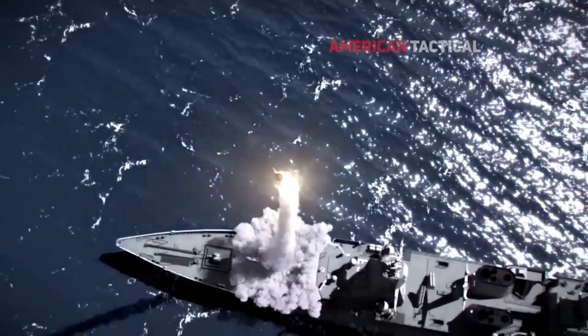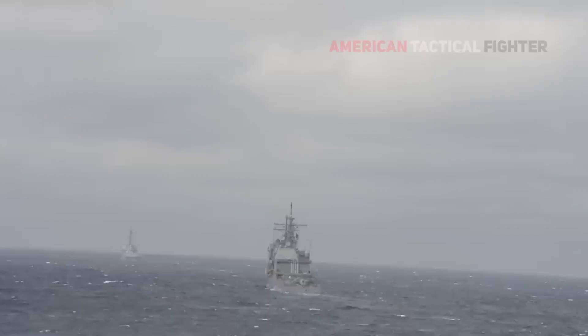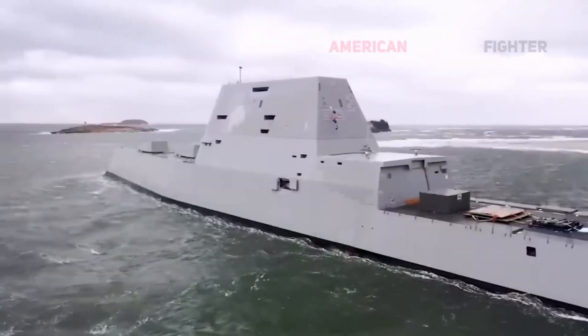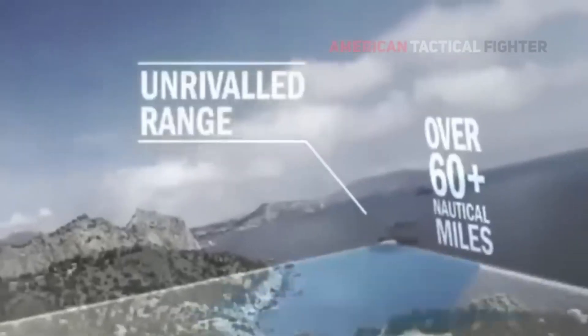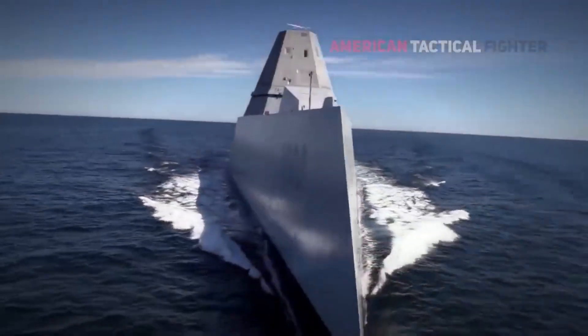Originally designed to provide land attack capabilities using stealth-mounted 155mm guns and rocket-assisted projectiles, the Zumwalt's artillery system was ultimately abandoned due to the excessive cost of its munitions — each projectile ranging from $800,000 to $1 million. Despite its troubled past, the three Zumwalt-class destroyers remain the most technologically advanced surface warships in the U.S. Navy's fleet.